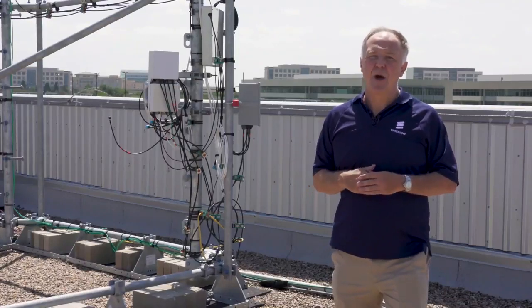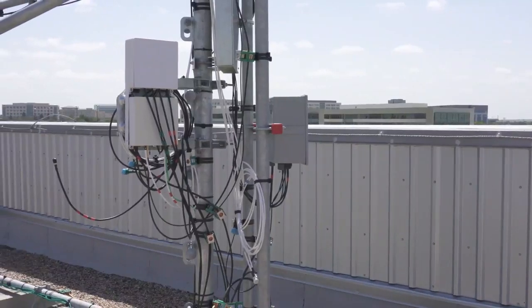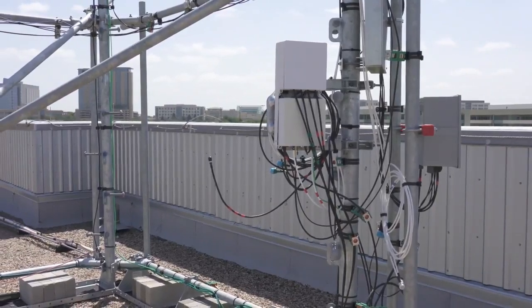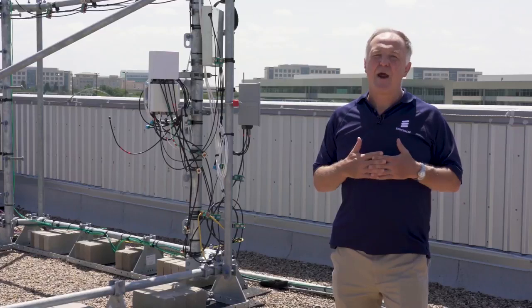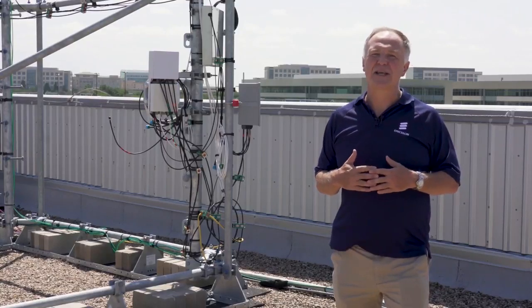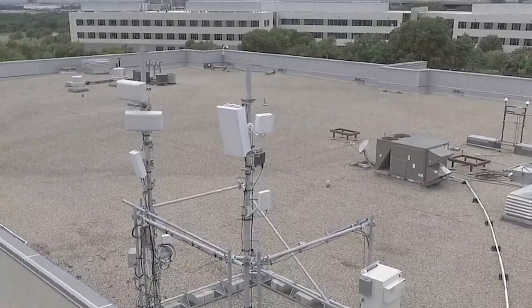What are we showing today? Behind me, we're using a number of radios. The 4408 is the Ericsson radio for CBRS. We're using that connecting to a device in the car park, and we made our first call today. Then we did carrier aggregation with CBAN — CBAN was auctioned at the end of last year, it's 3.7 gigahertz — operating together with the 6449 Ericsson radio you see in the top corner.